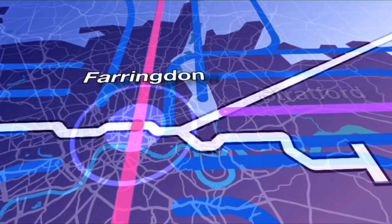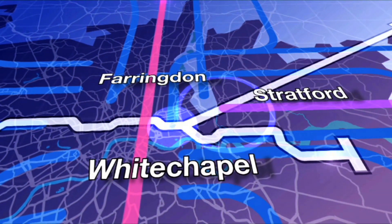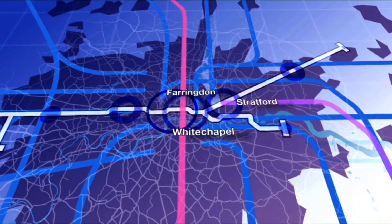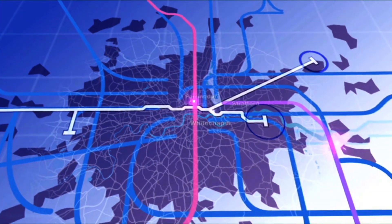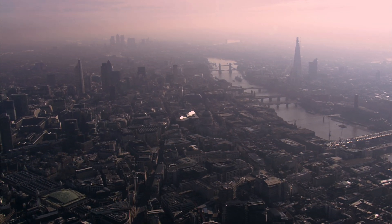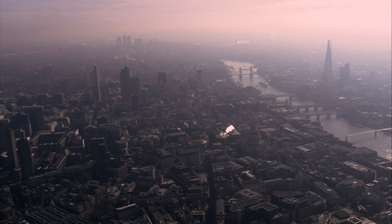By the time the Crossrail work is finished in 2018, Farringdon will be a vibrant transport hub and thereafter will be developed into a major office and residential area, seen as a destination rather than just a place to travel through.